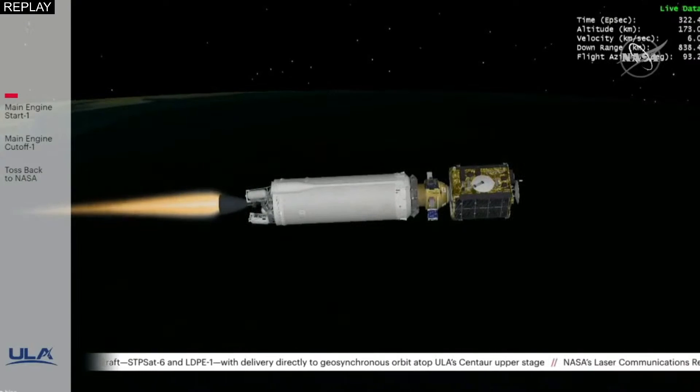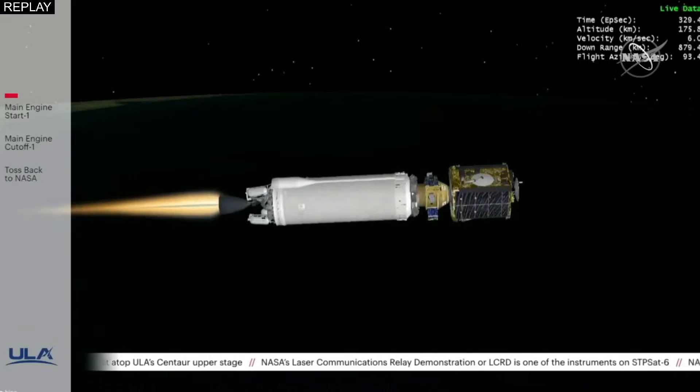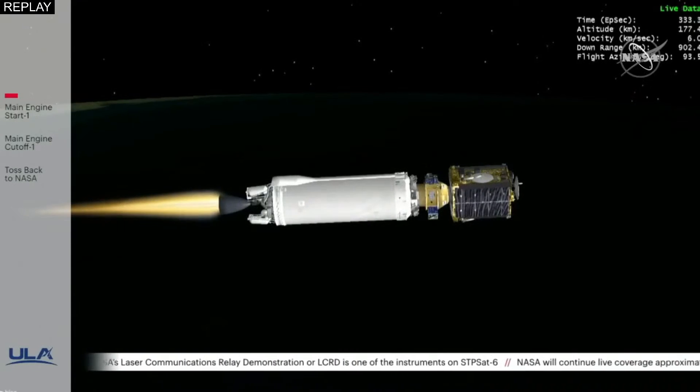You just heard our flight commentator Jesse Gonzalez confirm the successful completion of the early phase of today's flight, and all systems continue to operate nominally. Our next event, Centaur main engine cutoff, will occur in approximately five minutes.